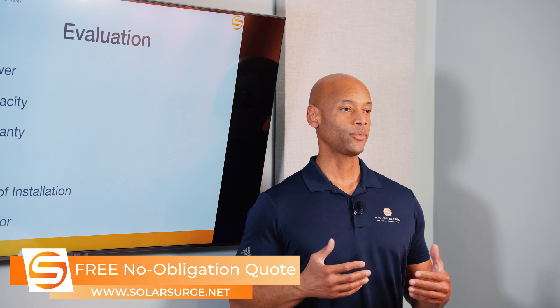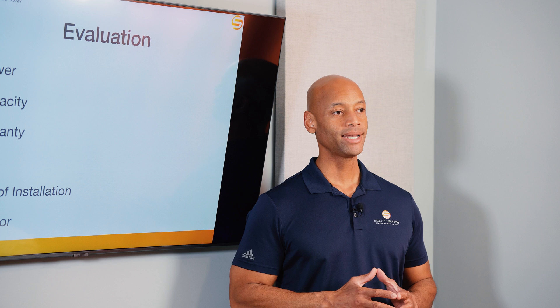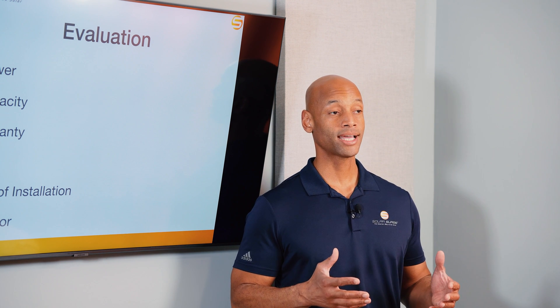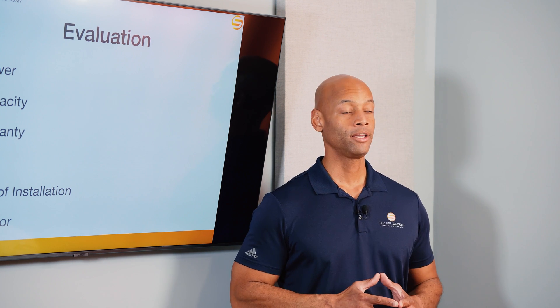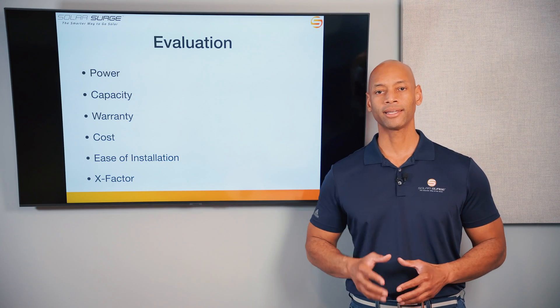The X Factor is a way where I can award additional points to one of the two products where there may not be a direct apples-to-apples comparison, but where unique design features could have major impact for you as a system owner or as a contractor. With that, let's get into the comparison.